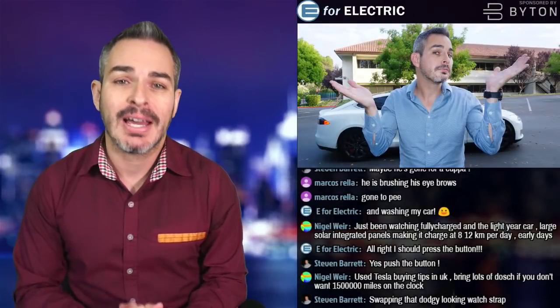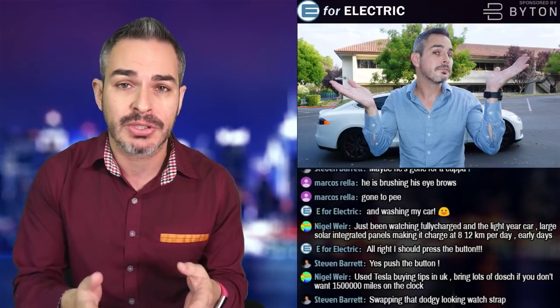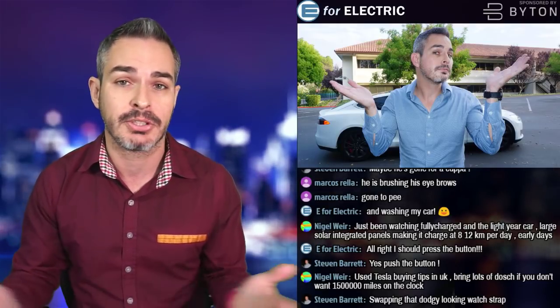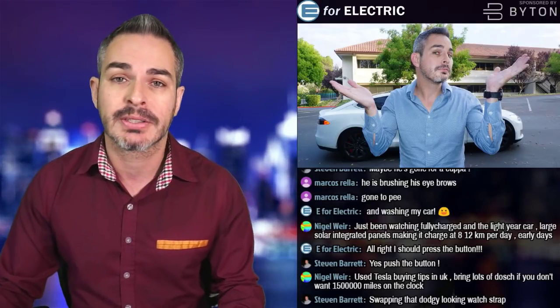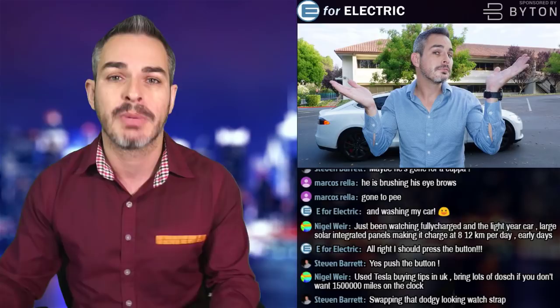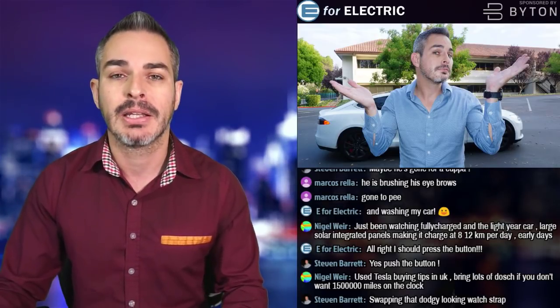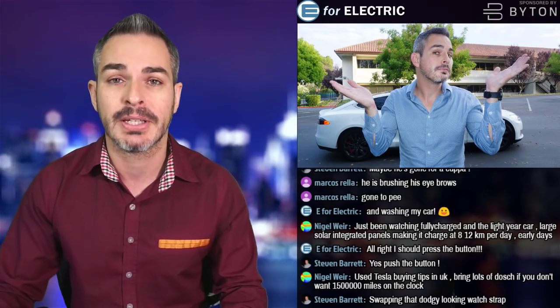Welcome to E4 Electric live stream. Today I'm going to share some tips on how to buy a used Tesla, though some of these tips are just as good for any other electric car. Then I'm going to answer some questions, and those of you who are my Patreons, we're going to switch to my Patreon page. There are also a couple of interesting stories to cover.